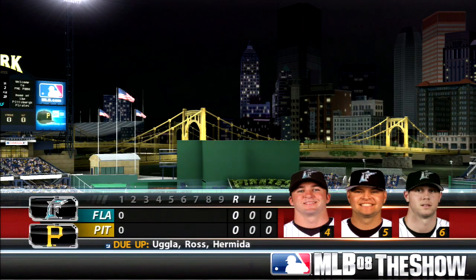Nothing happening this time around. Second inning coming up from PNC Park with no score.